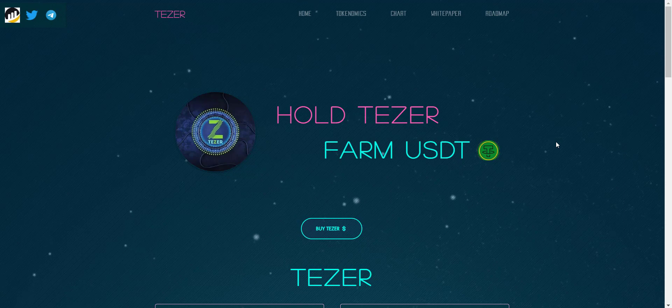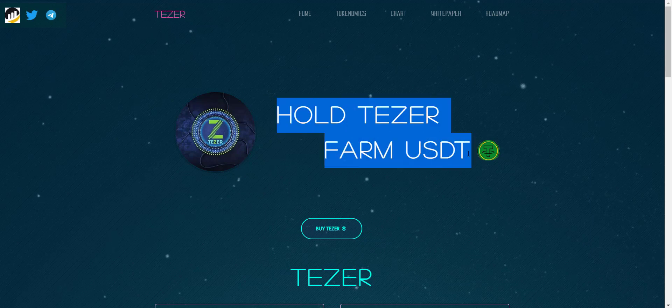This is the best time to enter this project. I evaluate them using two major things: community and tokenomics. They have a very solid, strong, and active community. You can simply join their Telegram group and you will see they have a really good community. Now let's check the website first — hold Teser and farm USDT.